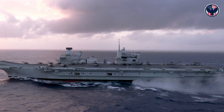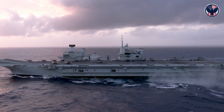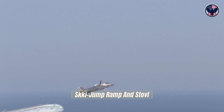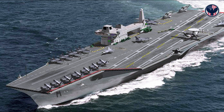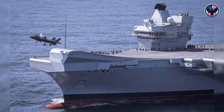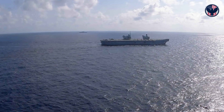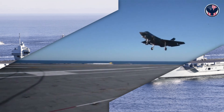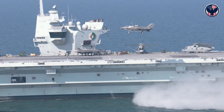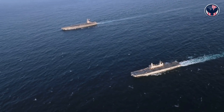HMS Queen Elizabeth was designed with a secret — a fail-safe, a hedge against the future. Even though it operates ski jump and STOVL today, the ship was built with future CATOBAR conversion in mind. The deck dimensions, the structural reinforcements, the placement of equipment spaces — all designed so that, if needed, catapults and arresting gear could be installed. British engineers left the door open. If budgets allow, if threats evolve, Queen Elizabeth could transform.